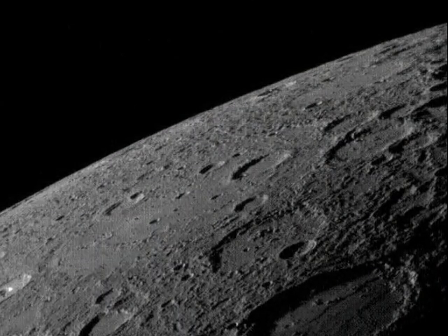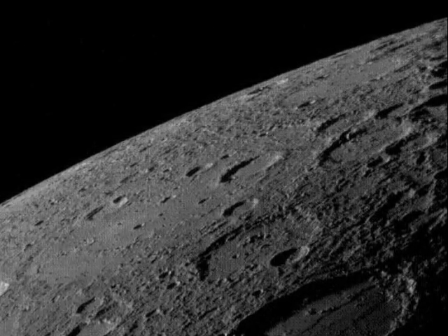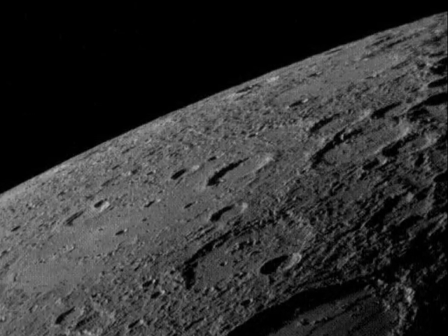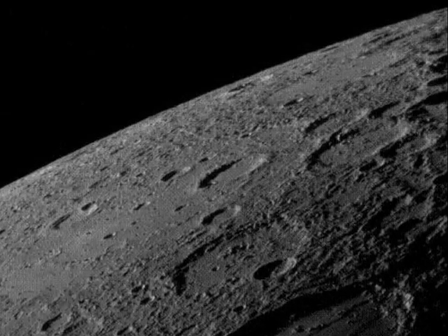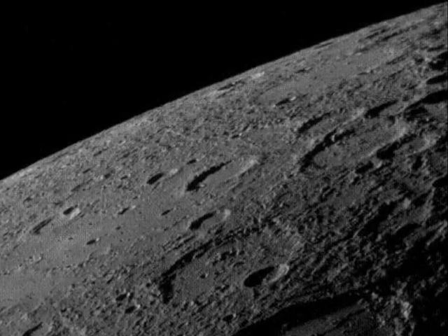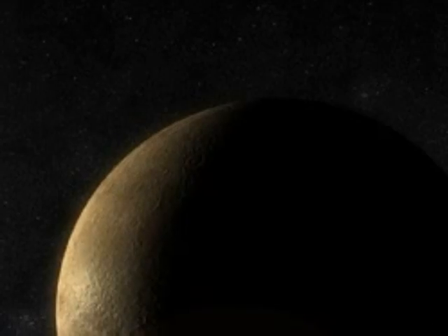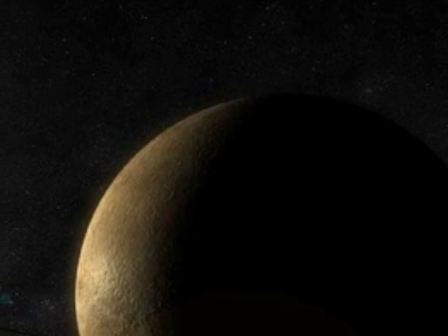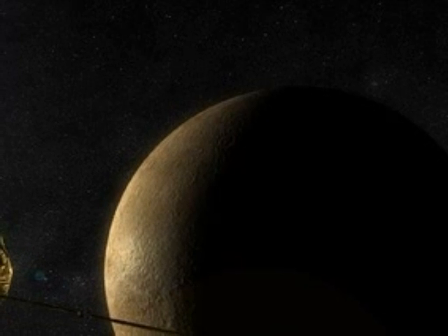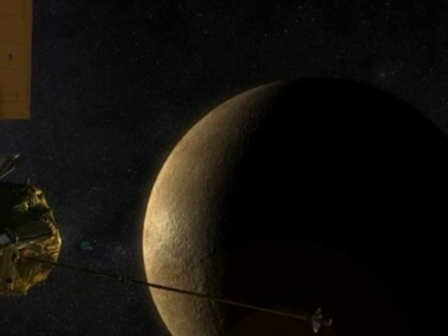Being the smallest planet, as well as the closest to the Sun, means that most of Mercury's atmosphere has been boiled away into space. With virtually no atmosphere and no liquid water, Mercury shows a long record of impact craters in much the same way as Earth's moon. The daytime side of Mercury is hot enough to melt lead, while the night side is one of the coldest places in the solar system. Mercury has the greatest range of temperatures of any planet.